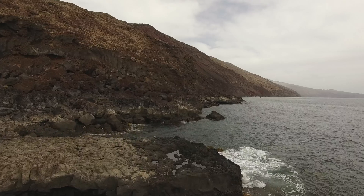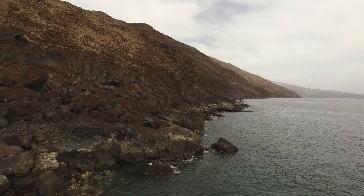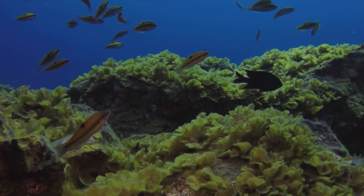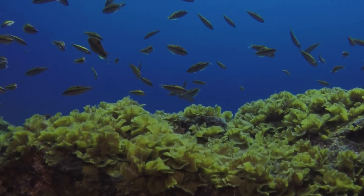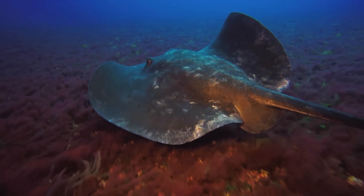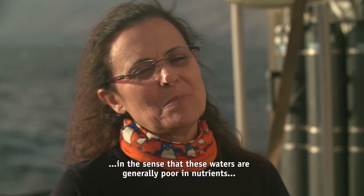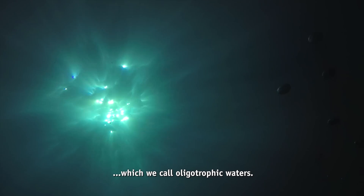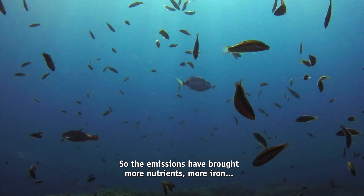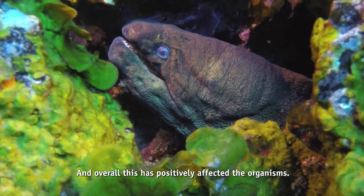Most of El Hierro's south coast has been set aside as a marine reserve established by the local fishermen themselves. The emissions from the 2011 eruption killed off a significant number of fish in the area, but life has made a spectacular comeback and populations of fish and other marine animals have bounced back to former strengths. The emission of the volcano is positive in the sense that these waters are generally poor in nutrients — what we call oligotrophic waters. So the emissions are adding more nutrients, and that's what is enriching the area and affecting the organisms positively.